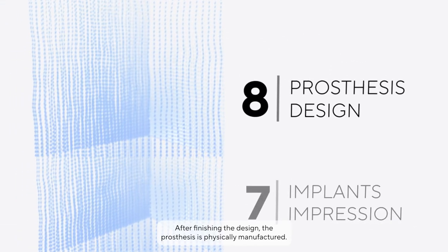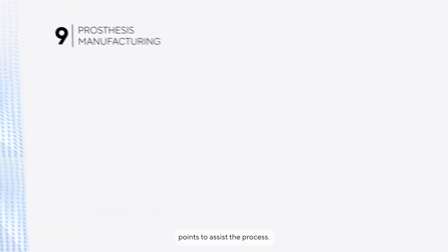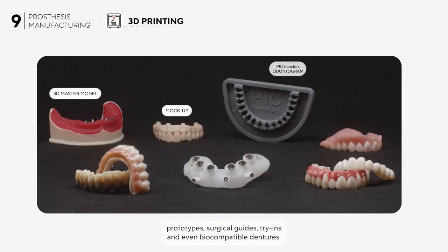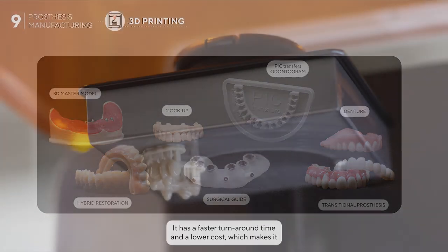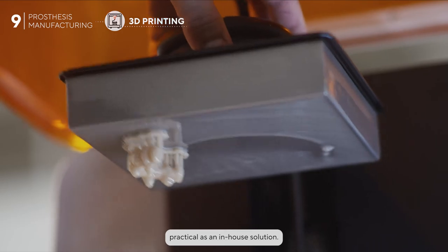After finishing the design, the prosthesis is physically manufactured in CAD/CAM workflows. Physical production is done at several points to assist the process. 3D printing is used for the production of master models and prototypes, surgical guides, try-ins, and even biocompatible dentures. It has a faster turnaround time and a lower cost, which makes it practical as an in-house solution.